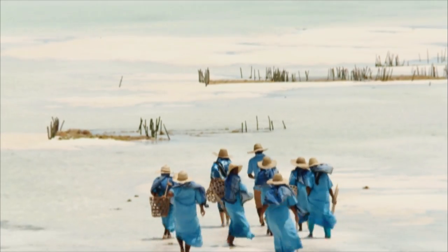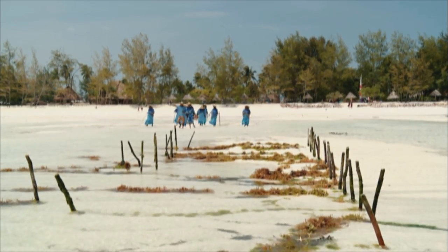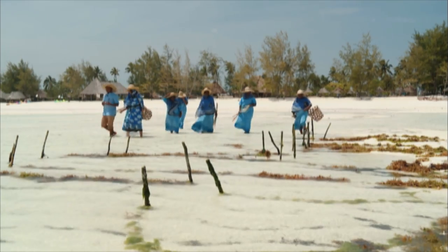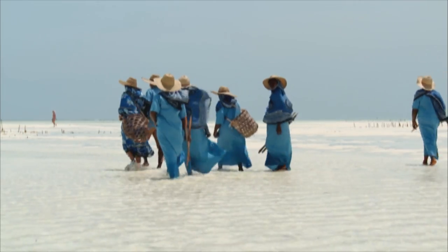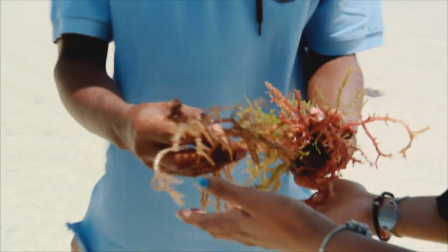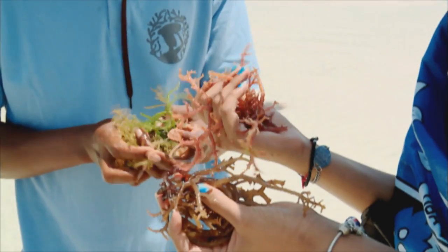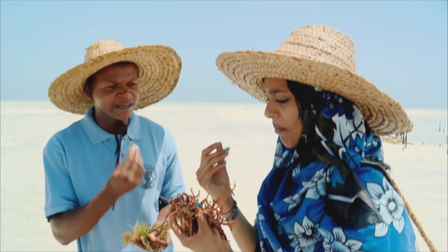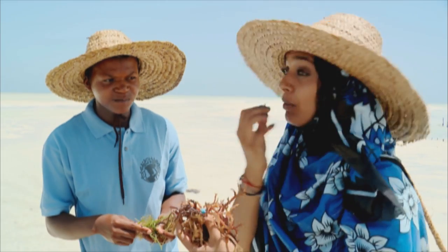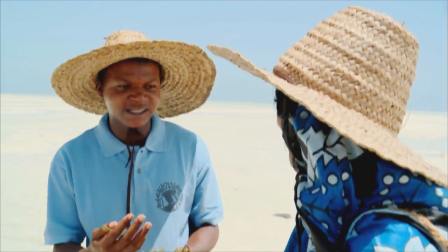How does the seaweed get from what we see in the ocean to what you use in your products? You have to dry it, you have to pound it, and you use it in production by making beauty products like soap and a buttery scrub. We have two types of seaweed — this one is called the Eucheuma spinosum. You can eat the fresh seaweed. When you eat seaweed, it's salty and very slimy, but it helps the good growth of your hair and keeps it shiny and free from flakes.